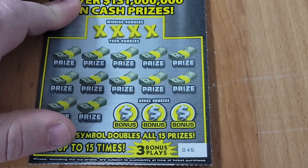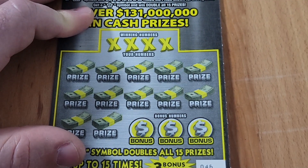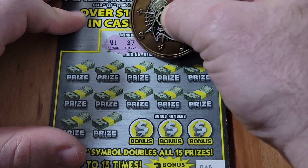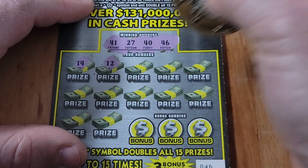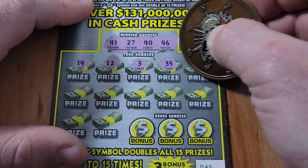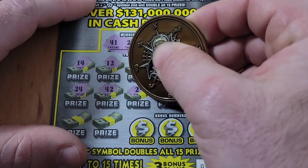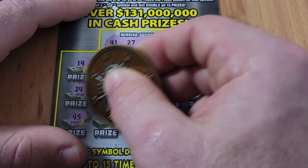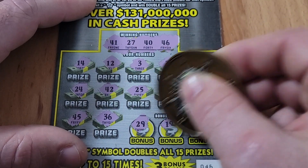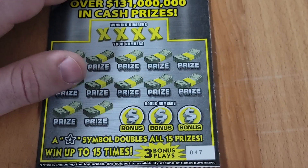Ticket 46 — can we go back to back? Numbers: 41, 27, 40, 46, got a 14 — that's a reversal of our 41. Nothing on the top row, nothing on the bottom row. Another loser — can't go back to back, bummer.